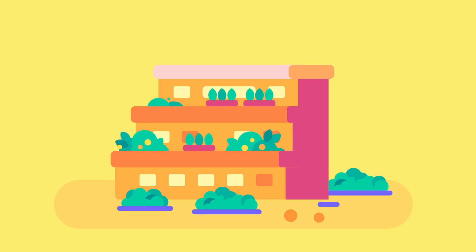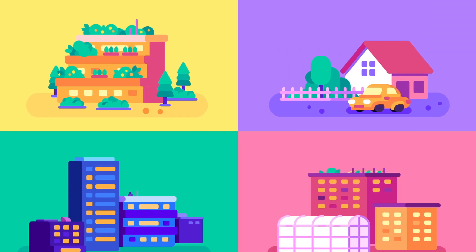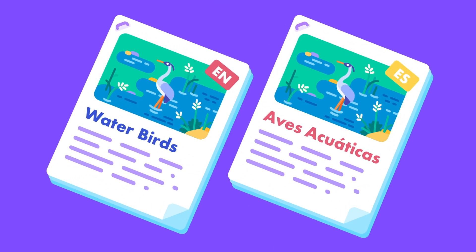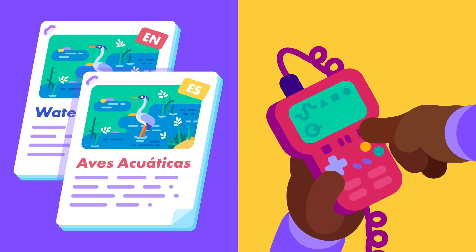To be inclusive in the planning process, it is important to consider the broad range of participants and the communities they live in. You might need to offer project materials in more than one language or help participants get up to speed with using project technology.